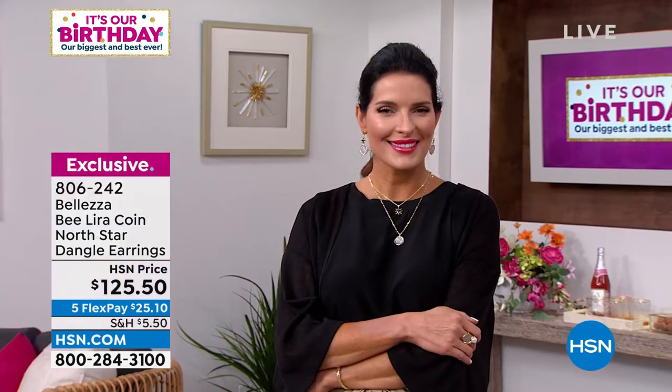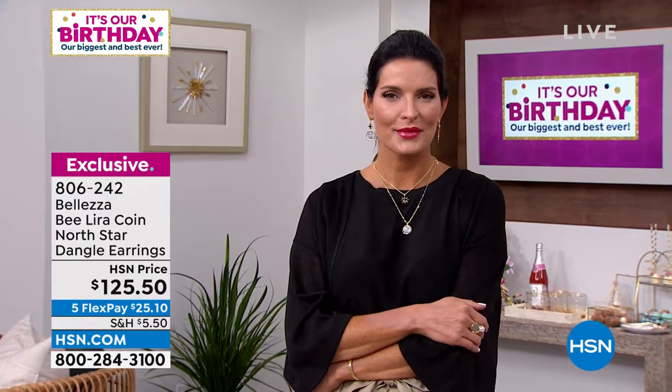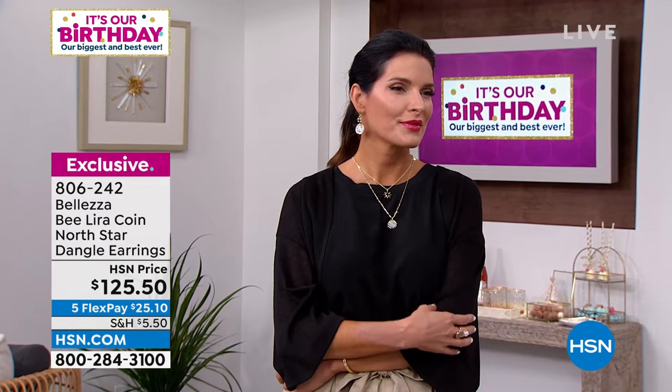Did you see the earrings Angie is wearing? Those are also available — very limited. That is the star plus the Lira coin together — still lightweight, perfect sparkle, such a statement with both together. $25 and 10 cents to get it home. You can wear just one earring with a paper clip link, or pair the whole set together. Item number 806-242 for those earrings — far fewer earrings than the necklace set.